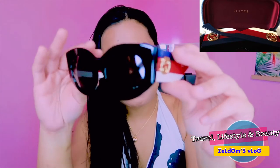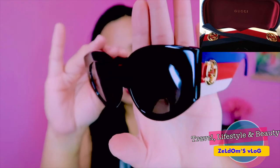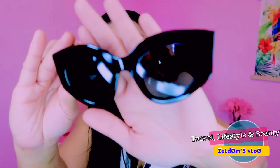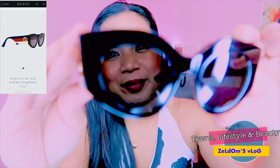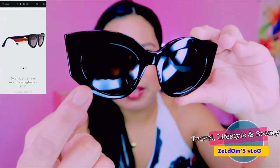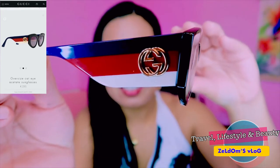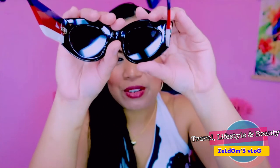Oversized acetate Gucci sunglasses — tignan niyo guys, ang ganda! Super nice. I have two: one is a little bit dark brown golden-brown, and this one is dark black. Look — the Gucci name is right here. Look how nicely made it is — super nice, with its tag of course from Gucci. And let me show you the back.